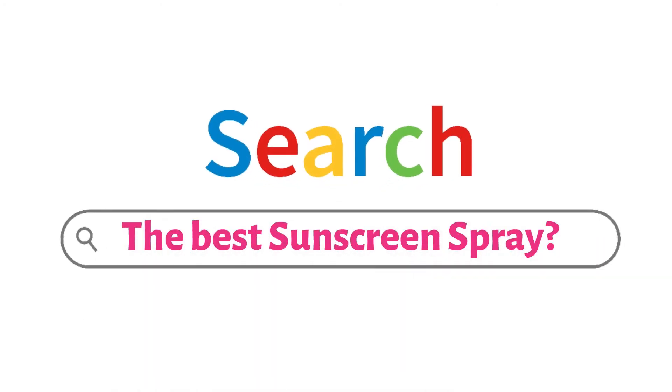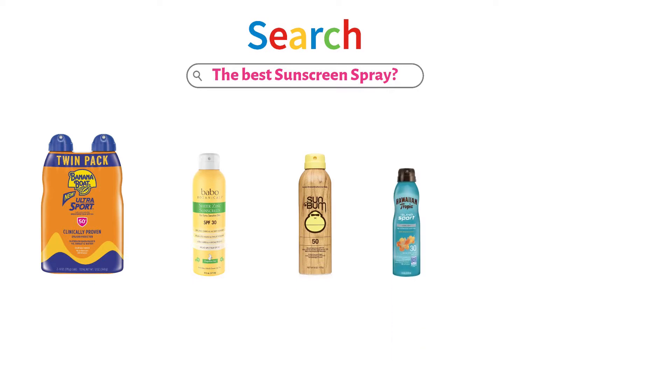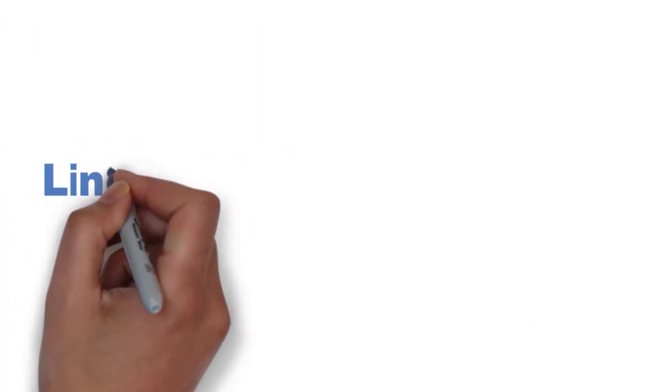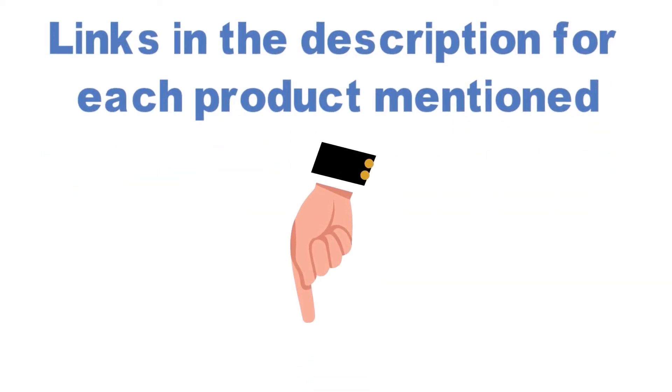Are you looking for the best sunscreen spray? In this video, we will look at some of the top sunscreen sprays on the market. We have included links in the description for each product mentioned, so make sure you check those out to see which is in your budget range.